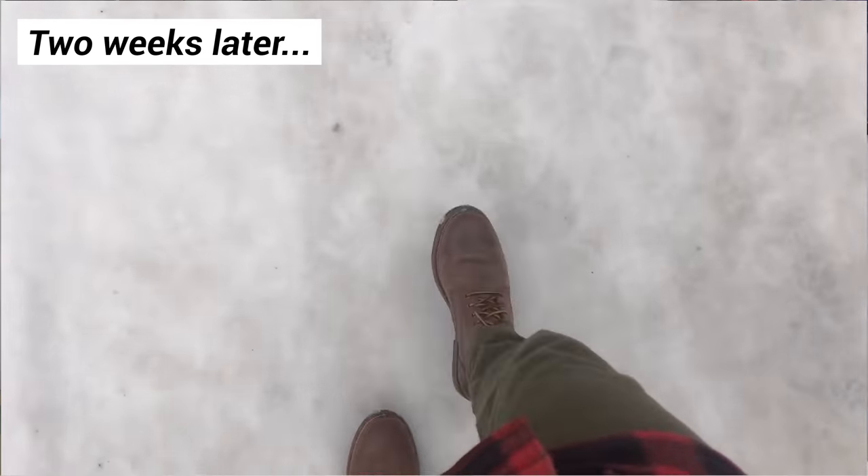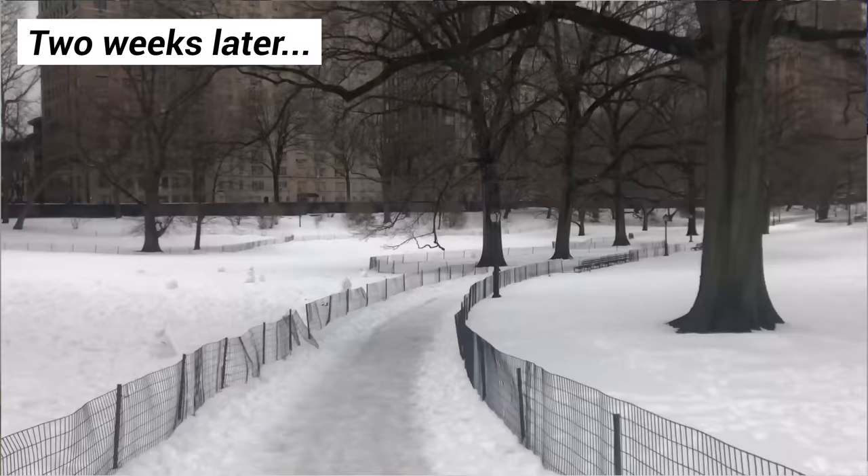I'm going to wear these boots around New York for a while to make sure the leather softens up and really that the conditioner is able to sink into the pores of the leather, because the appearance does change over time.